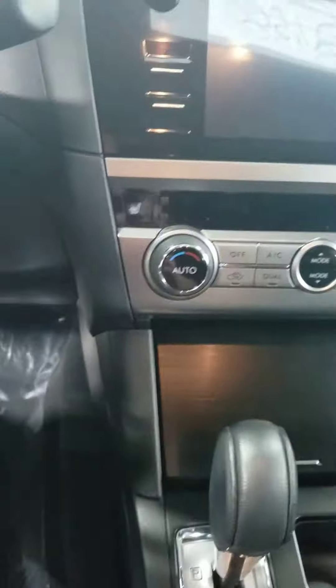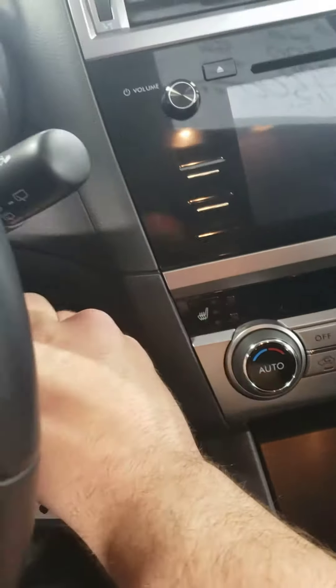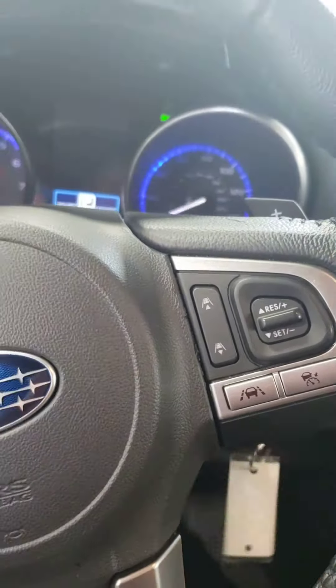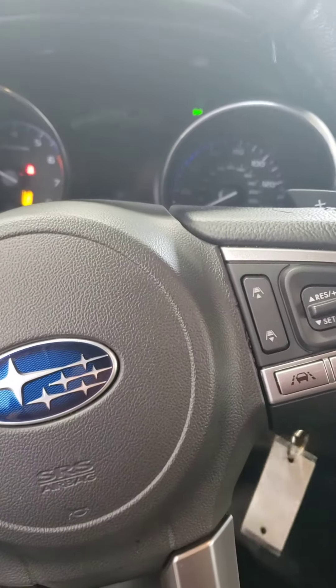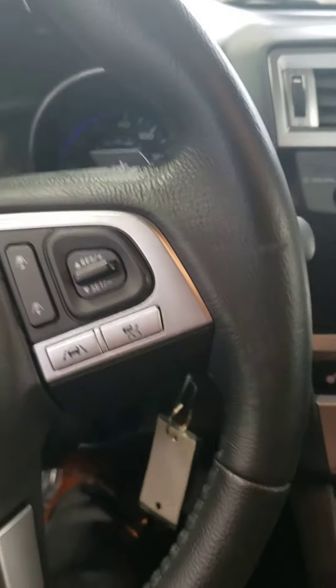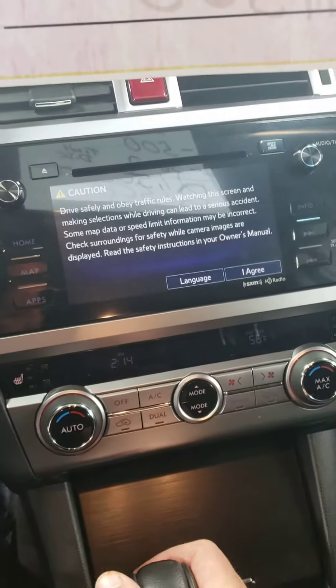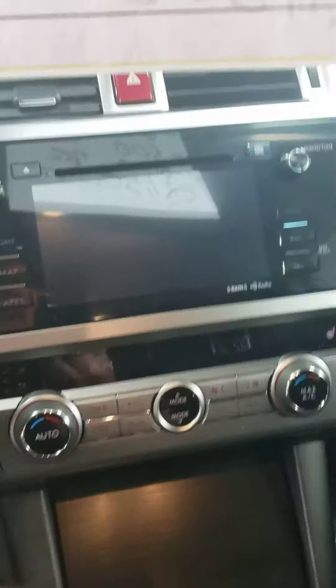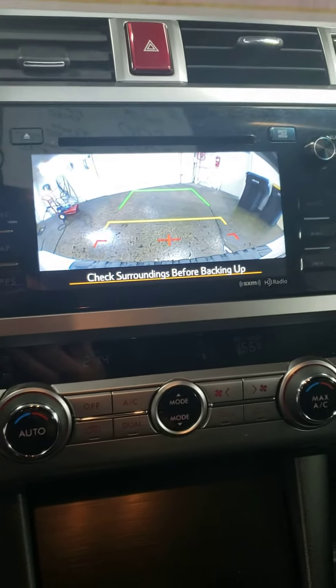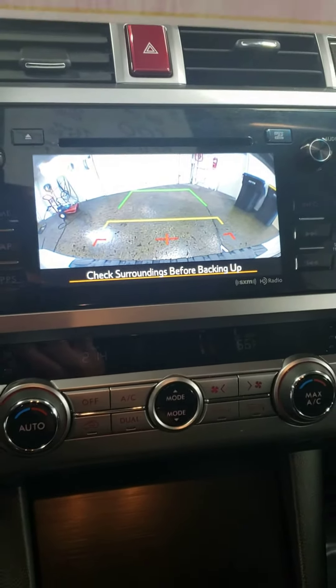And we'll fire it up here. Makes all the nice Subaru start-up noises. Really nice back-up camera here — shows you right where you are and how close you're getting to everything.